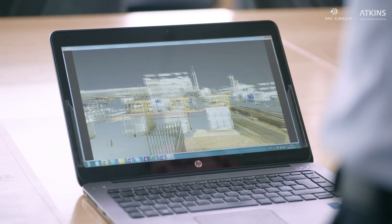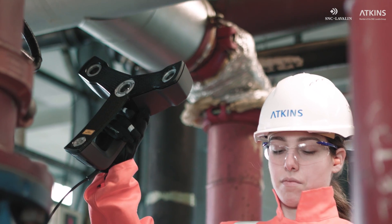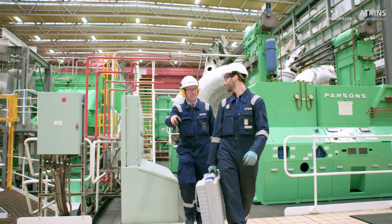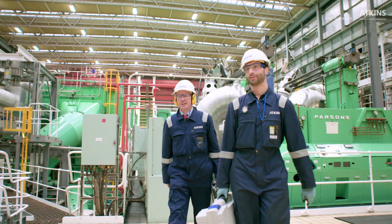Digital engineering can de-risk activities throughout the whole life cycle of a project. When used across a portfolio of projects, even greater safety performance and cost savings can be achieved. The application possibilities are limitless.